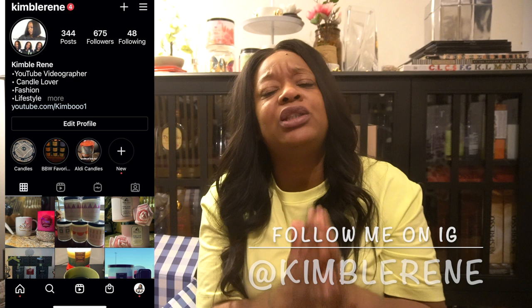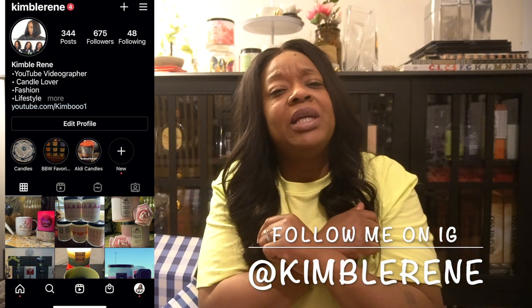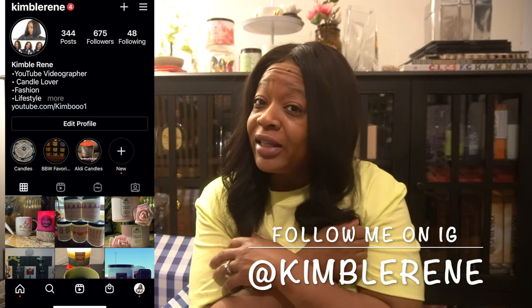That's really gonna be it. Don't forget to subscribe, click the thumbs up, leave me some comments, follow me on Instagram, and I'll see you all in the next video. Peace!